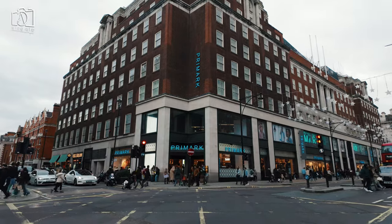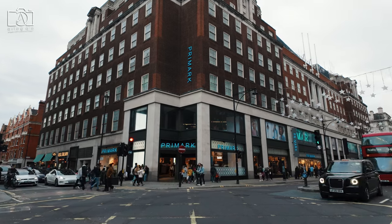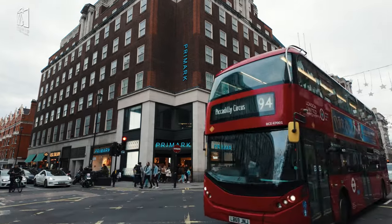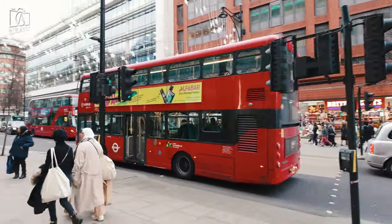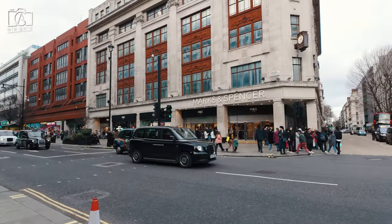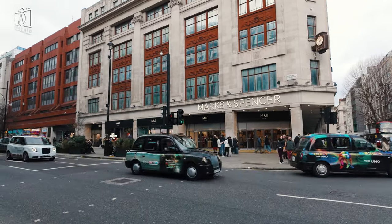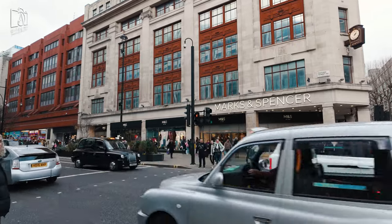Beyond shopping, Oxford Street is steeped in history, having evolved from a Roman road to a fashionable residential area in the 18th century, and finally transforming into a retail hub. During the festive season, the street is famously adorned with spectacular Christmas lights, creating a magical atmosphere that draws visitors from around the world. Additionally, Oxford Street is a cultural hotspot, surrounded by numerous theatres, galleries, and landmarks, making it a central point in London's vibrant urban tapestry.